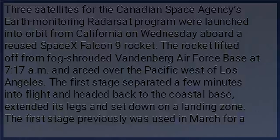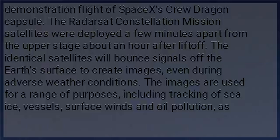The first stage had previously been used in March for a demonstration flight of SpaceX's Crew Dragon capsule. The Radarsat Constellation mission satellites were deployed a few minutes apart from the upper stage, about an hour after launch. The identical satellites will bounce signals off the Earth's surface to create images, even during adverse weather conditions.